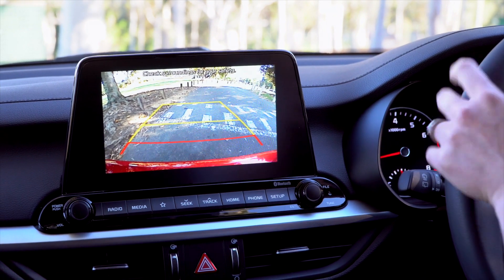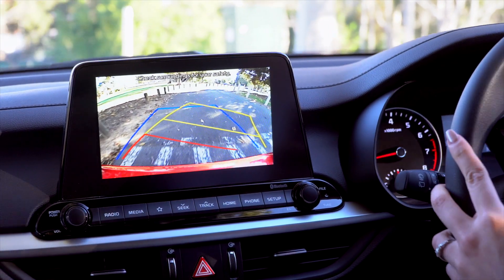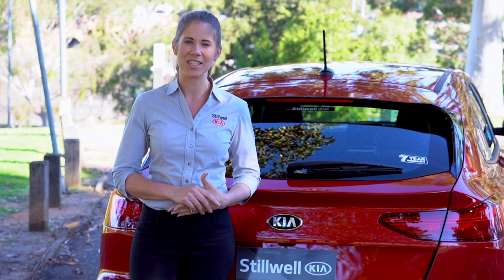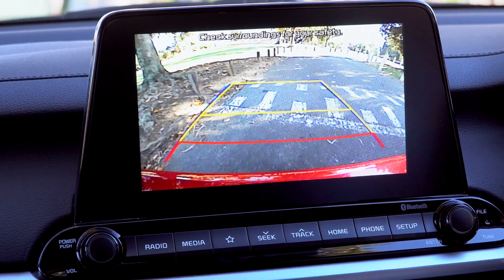In keeping with the latest version of this technology, the Cerato's reverse camera comes with dynamic parking lines, which are useful in determining where the car is heading based on the current position of the steering wheel. Paired with its large 8-inch LCD touchscreen, getting an accurate understanding of your environment has never been easier.